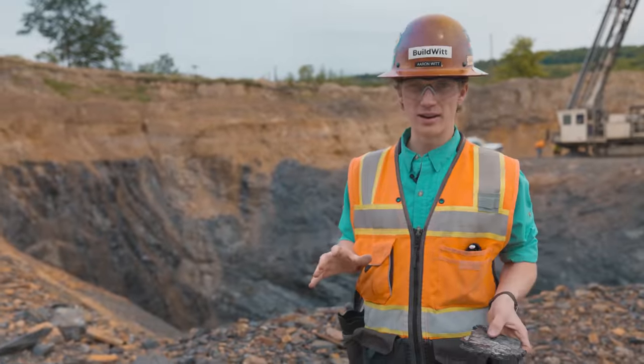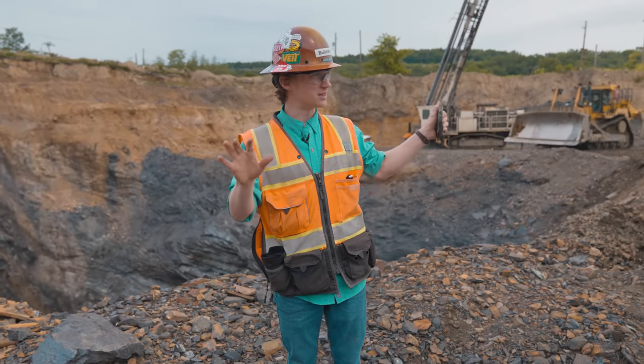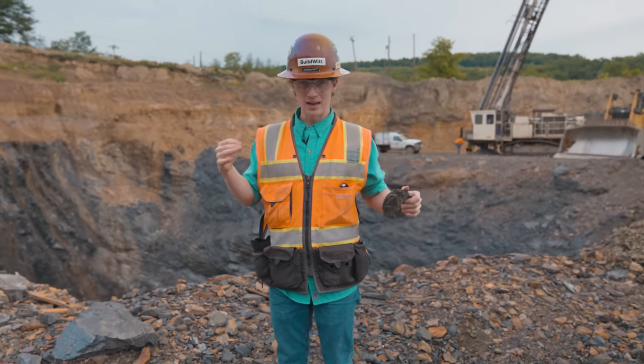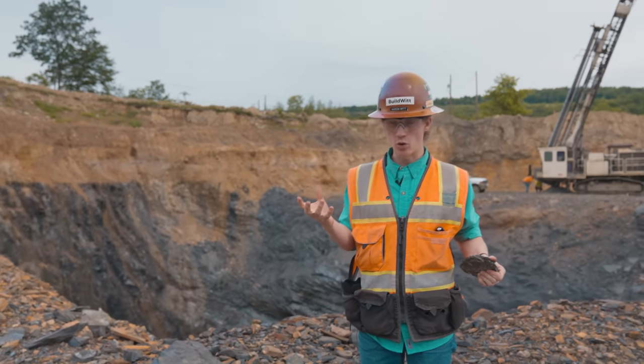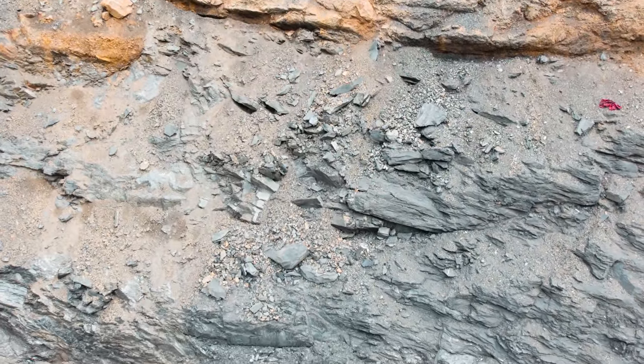We are out here at Reading Anthracite right now. This pit last time I was here didn't really exist, so this is way different. Anthracite is a type of coal — it's a really high-grade kind of coal. You can see one of the seams of coal that they've exposed and mined.